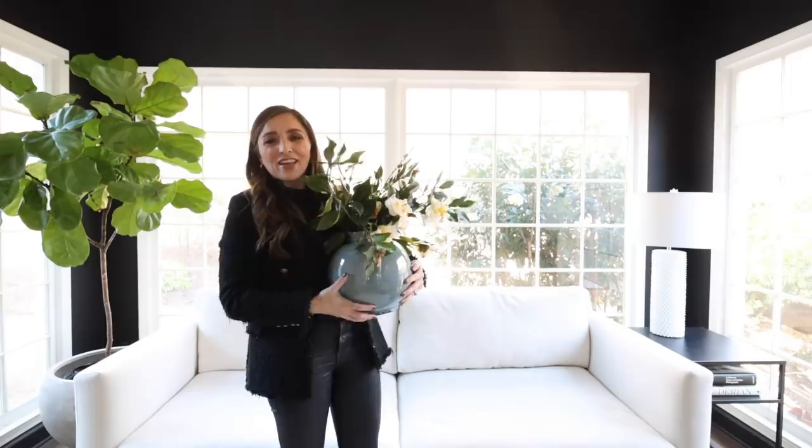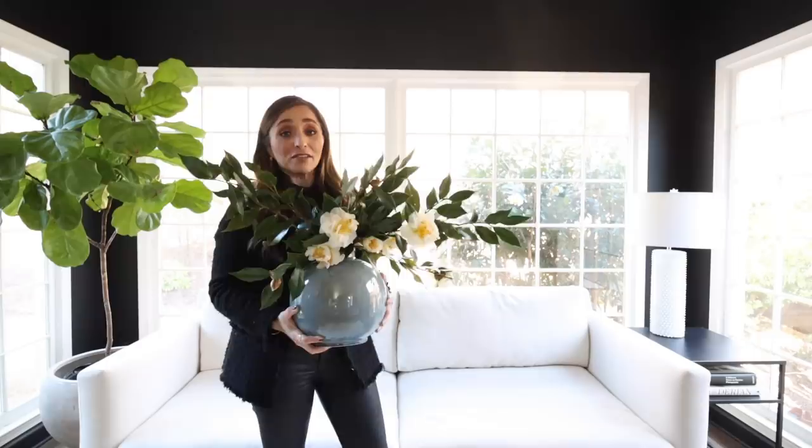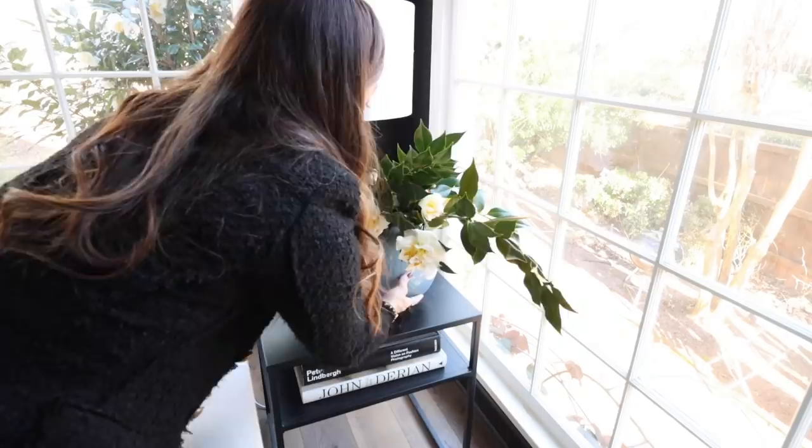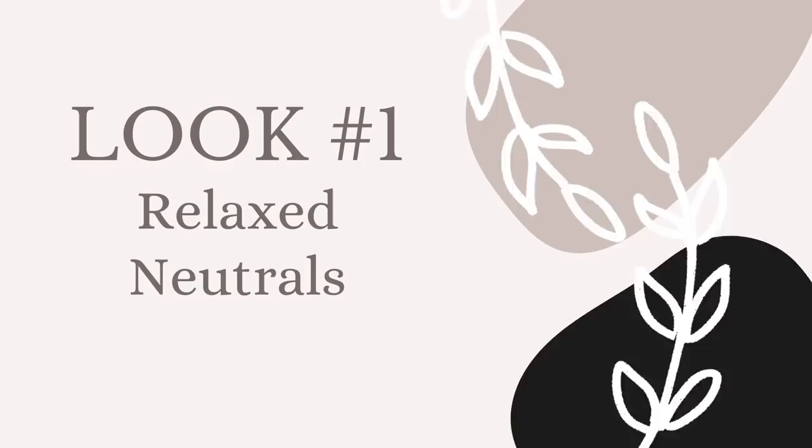I just found this absolutely gorgeous base at Pottery Barn. I love the beautiful crackle finish it has, and it looks amazing with these camellias that I just clipped out of my garden. No room is complete without a signature fragrance, and right now we are obsessed with this champagne candle from Labco. It smells so good — it's got grapefruit, that citrusy spring-like feel. It makes me want to eat oranges and have a glass of champagne.